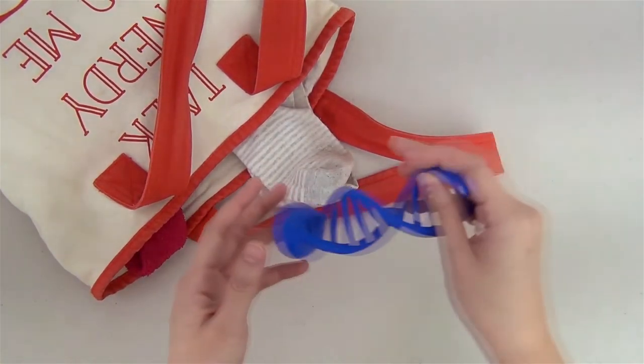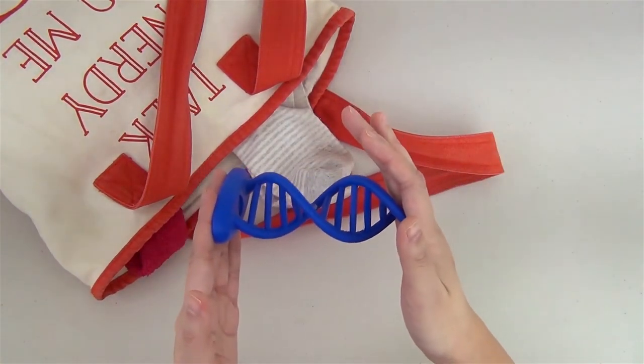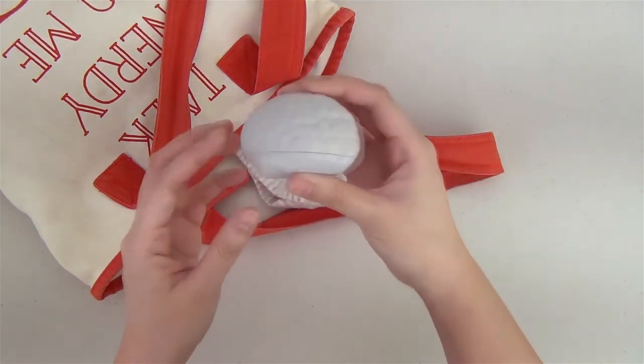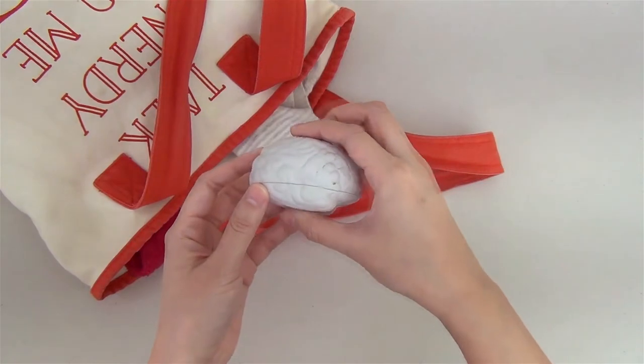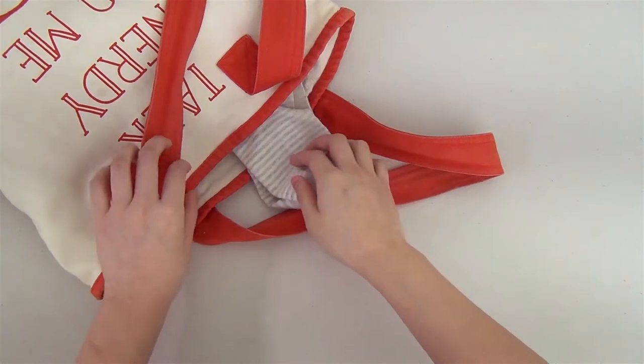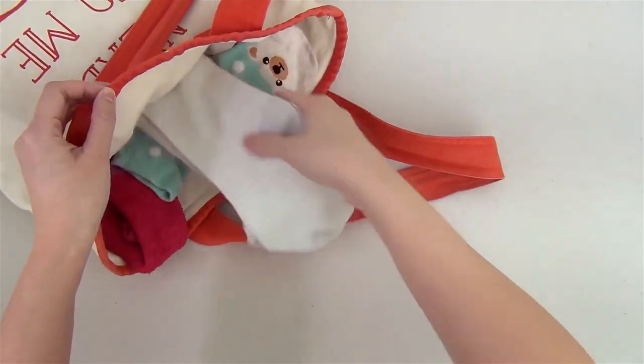The nucleus is where DNA, or deoxyribonucleic acid, is stored. A common misconception is the nucleus is the brain of the cell, but it's more like a rare book library where books aren't allowed to leave. Inside the nucleus, there are chromosomes made of DNA, which we will represent by these socks.